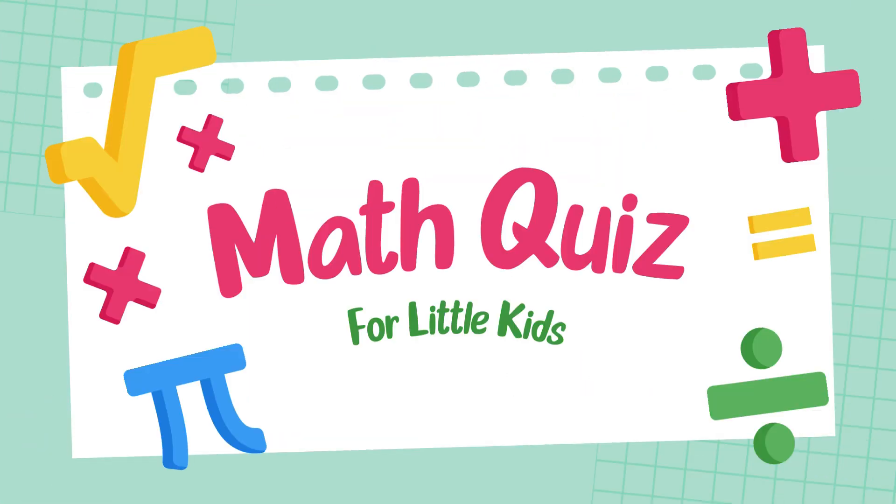Hello viewers! Welcome to the grade two math challenge. Are you ready to test your addition skills?